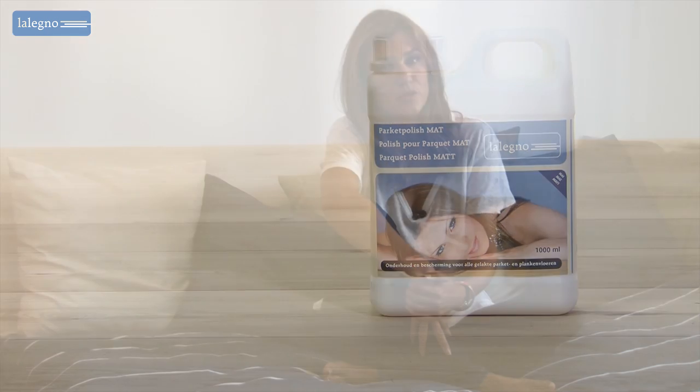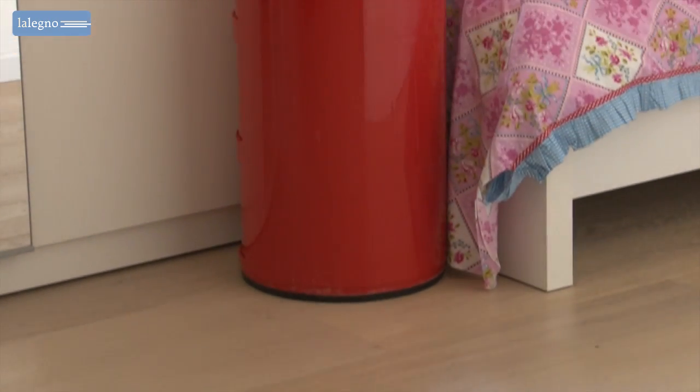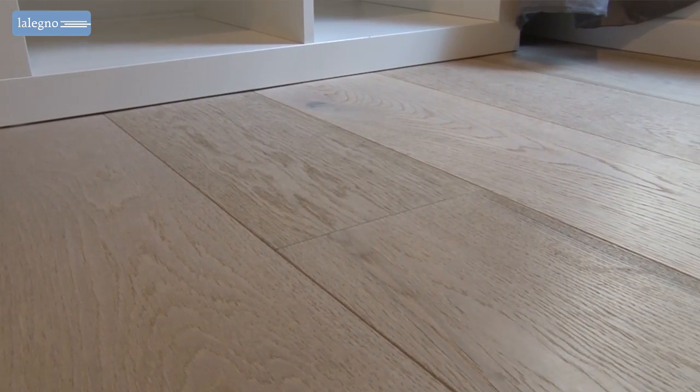By occasionally applying Lelenio's matte parquet polish, you will make it even more resistant to dirt and stains and extra durable. Would you like to know more about this floor and its accessories? Be sure to check the website.